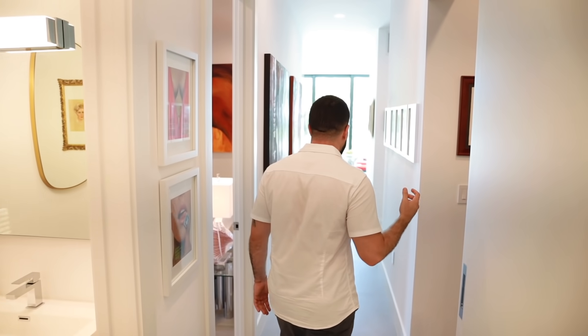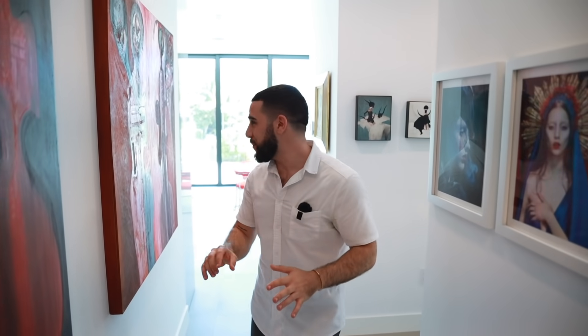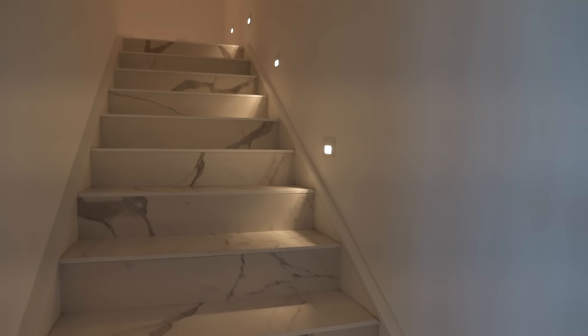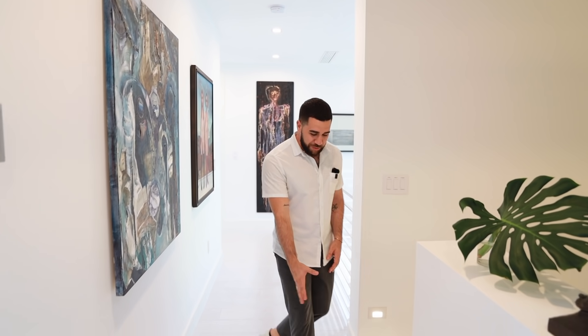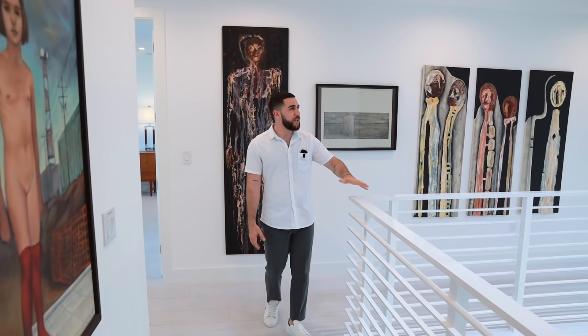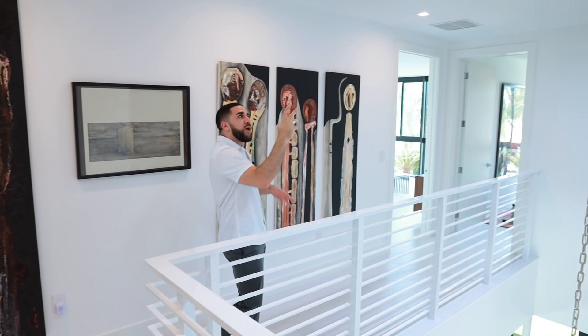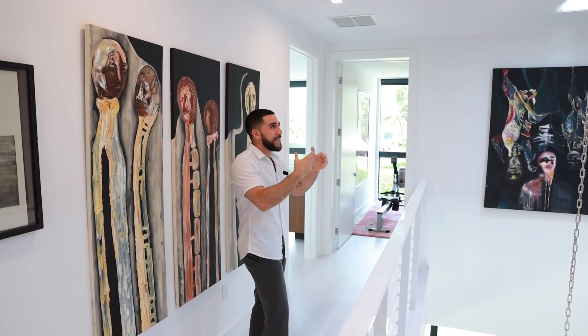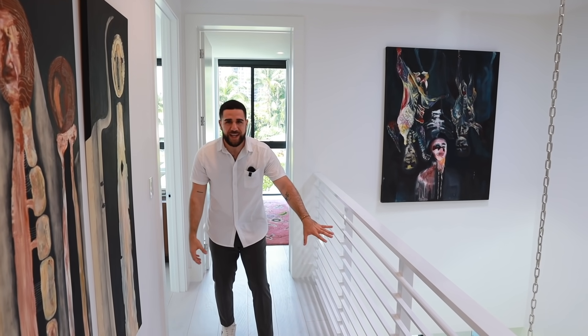Now heading upstairs — the stairwell is just past the elevator shaft. The stair finish has a different texture, almost like a palette cleanser moving from one material to another. At the top of the stairs, you overlook the dining room's double-height ceiling, with skylight-style features above that glow like moonlight at night and bring in natural light during the day. The elegant, clean railing completes the look.